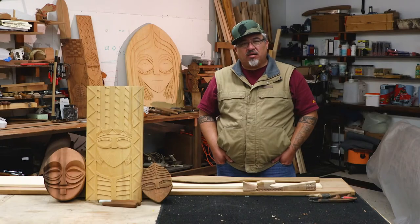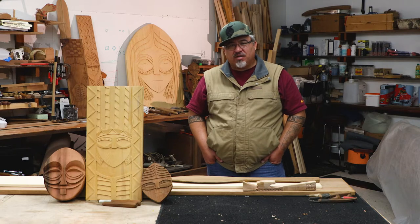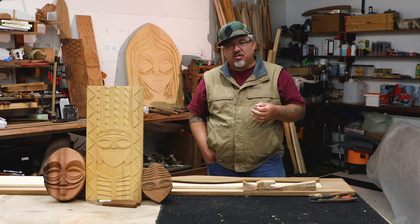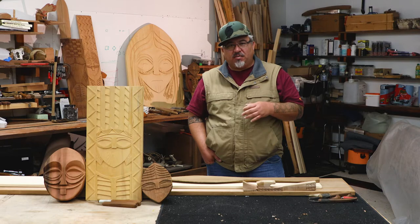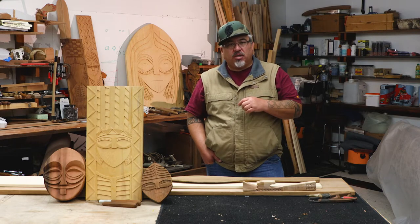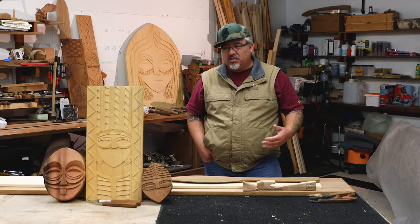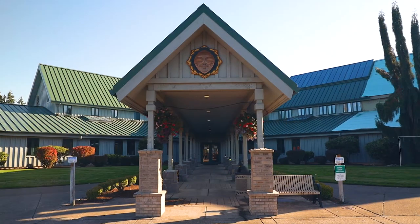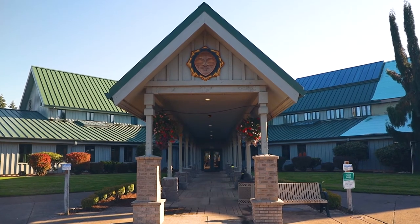It started out with doing some small carvings of like spoon ladles, and that was with Tony Johnson and Adam McIsaac. And then it moved to doing some masks and then actually doing the pole that's up there in front of the longhouse. That was an apprenticeship that I worked on and a handful of other people came in and helped out on that. This is pretty much the only tribe besides Chinook and a little bit at Show Water Bay that you actually see this form living within the tribes.